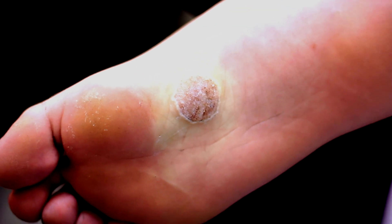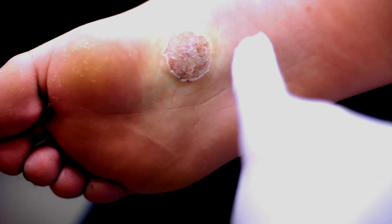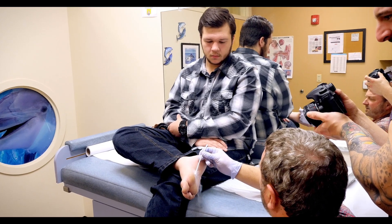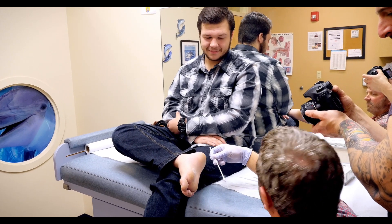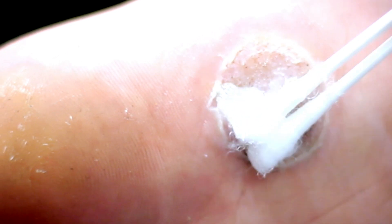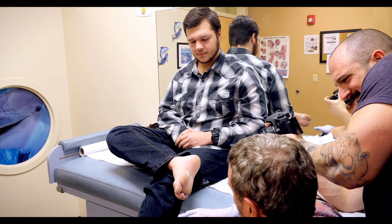We're gonna wipe this off. See how it's pale around it? That's the numbing. I keep going. Feeling it? Yep. I've had warts frozen off my toes, but I never had a wart this big.